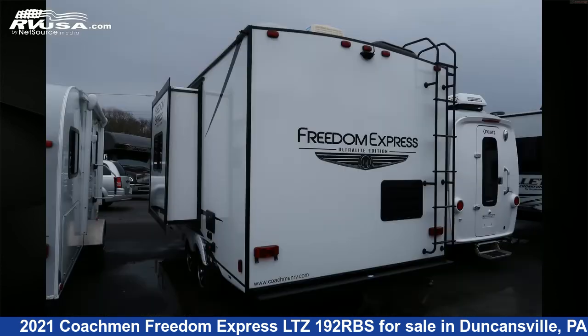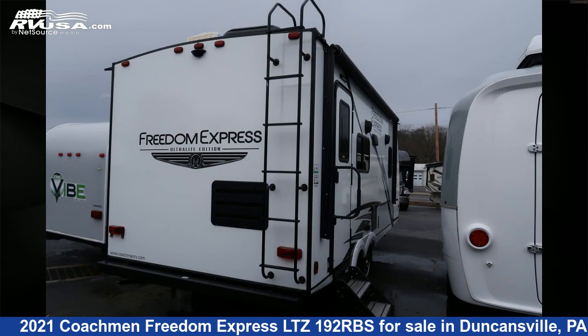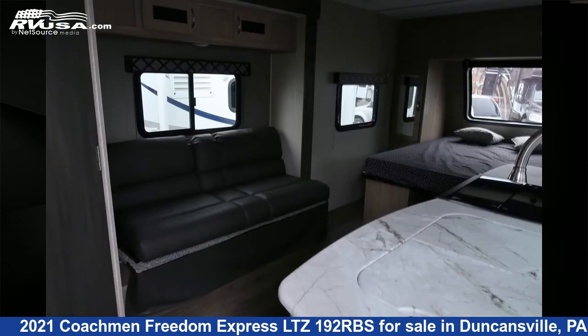This used Coachman is 22 feet 6 inches in length and features one slide-out, sleeps four, TV, auxiliary battery, oven, refrigerator, stove-top burner, water heater, and CO detector.